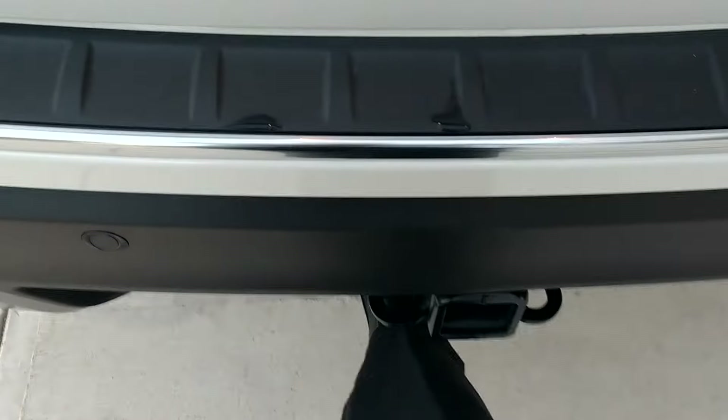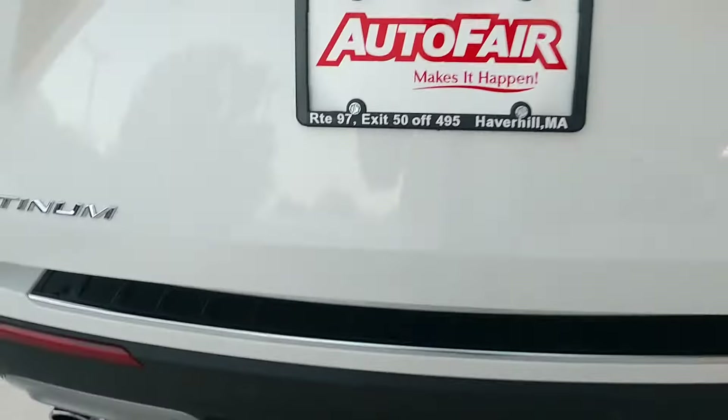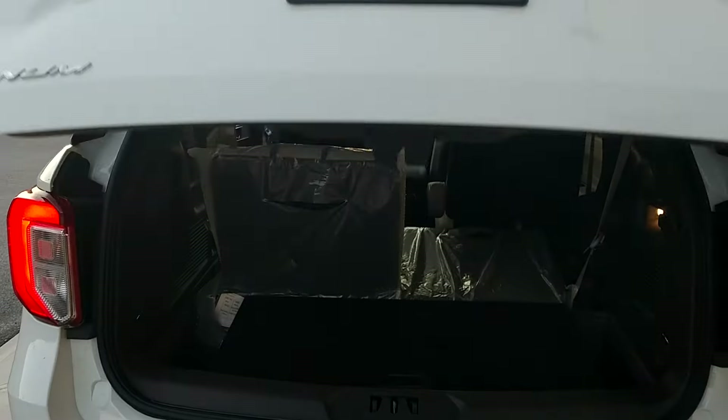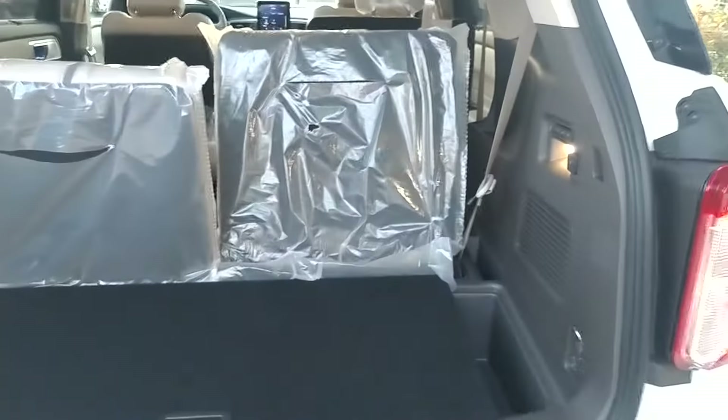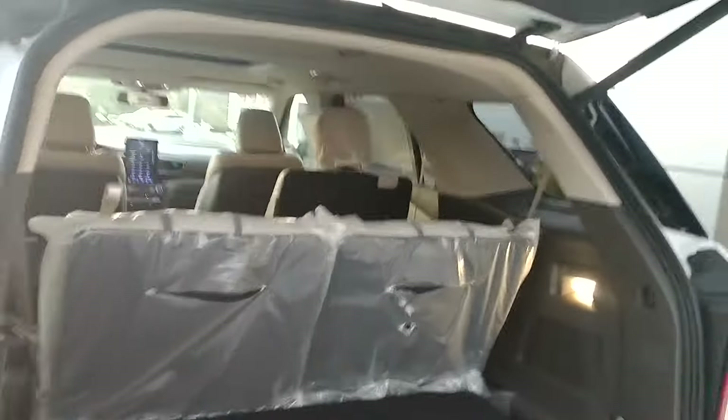It has a power tailgate. It can be used either from the fob or you can just put your foot underneath and it opens right up. I've folded down one of the seats and one of the captain's seats. There's plenty of room. There are actually buttons here to raise and lower the third row, and we can even put the tailgate back down.